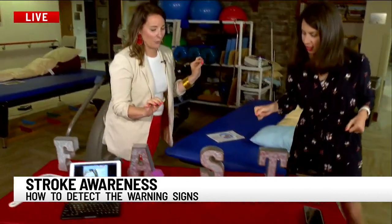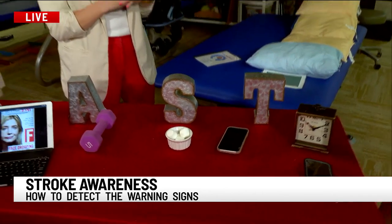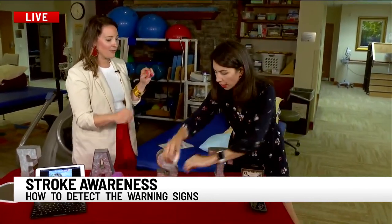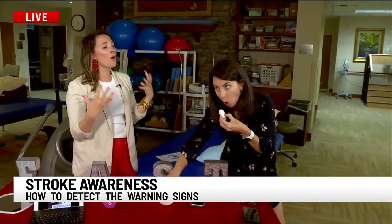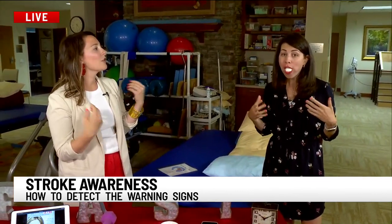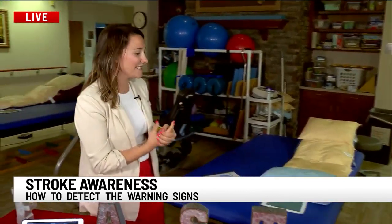S is for speech difficulty. This one we're going to have a little fun with, but really just show people what that could sound like. Say your name — Christine Scarpelli. Now put three marshmallows in your mouth. Now say it again — Christine Scarpelli. That could be an example of what slurred speech can sound like.